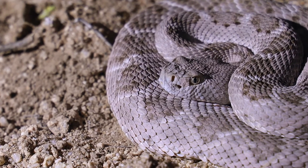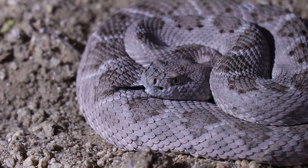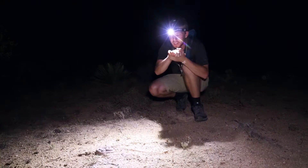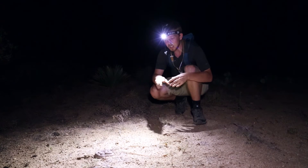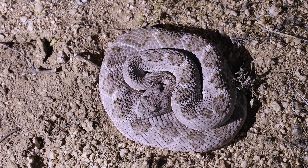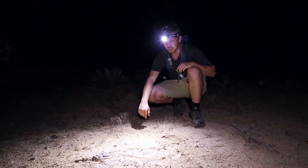This might seem like a weird spot for a rattlesnake to be hanging out, but this is actually a really well-established rodent trail that runs right through here. She's just going to sit there and wait for a kangaroo rat or something like that to come by and grab it, inject it with venom, and then she'll have her next meal. It's a really incredible ambush predator, and you can see just how easily they blend in with the desert landscape — this looks just like a rock sitting here in the sand.